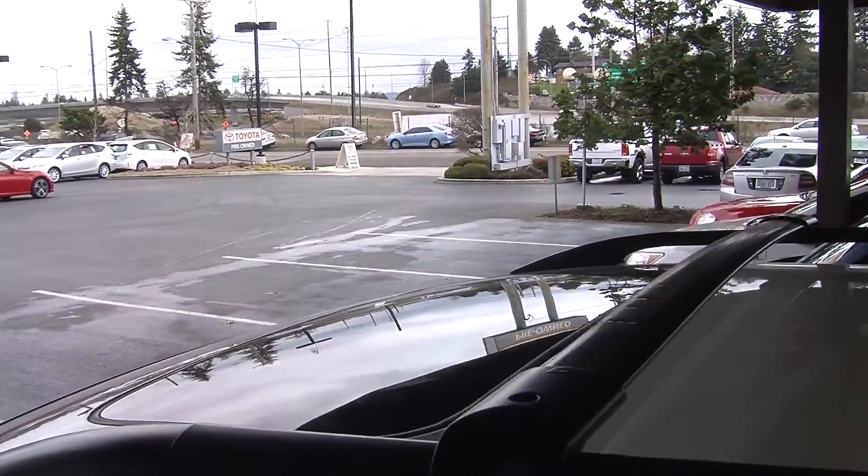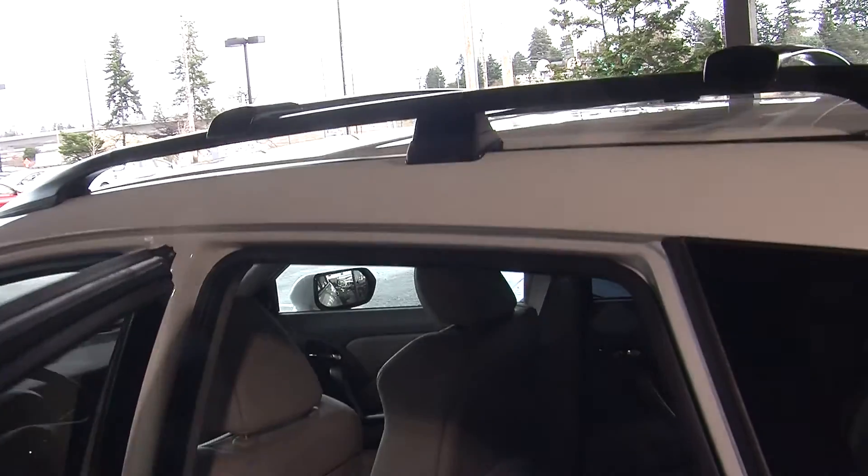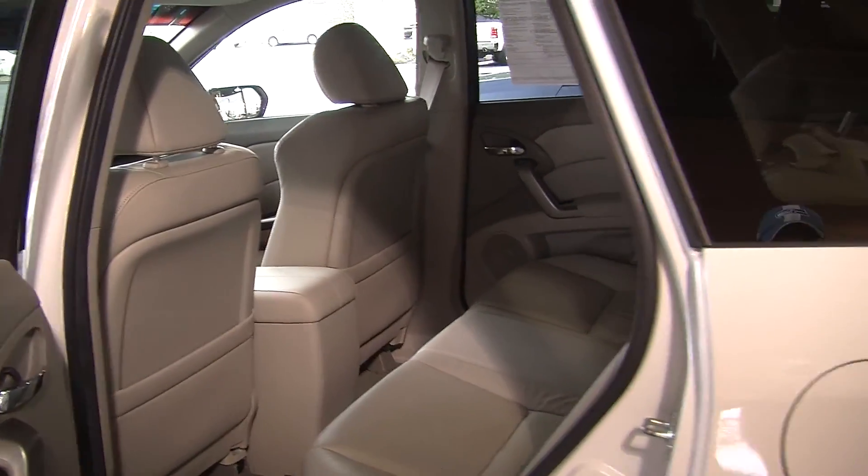Comes equipped with all the power options: windows, locks, mirrors, and seats. Nice and spacious here in the back seat, seats up to three with lots of leg room for your passengers.